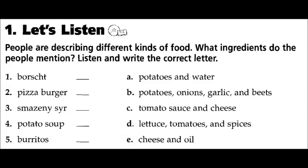Unit six, test one. Let's listen. People are describing different kinds of food. What ingredients do the people mention? Listen and write the correct letter.